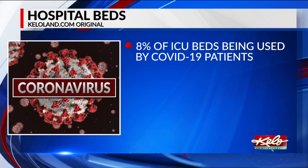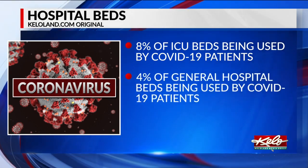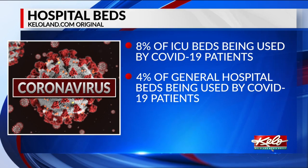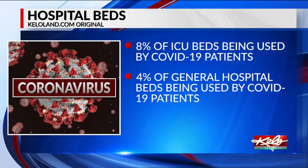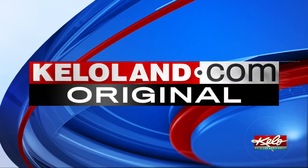As of today, 8% of the ICU beds in the state are being used by COVID patients. Another 4% of general hospital beds are being used by COVID patients. For more on the hospital and ventilator data, check out this KELOLAND dot com original.